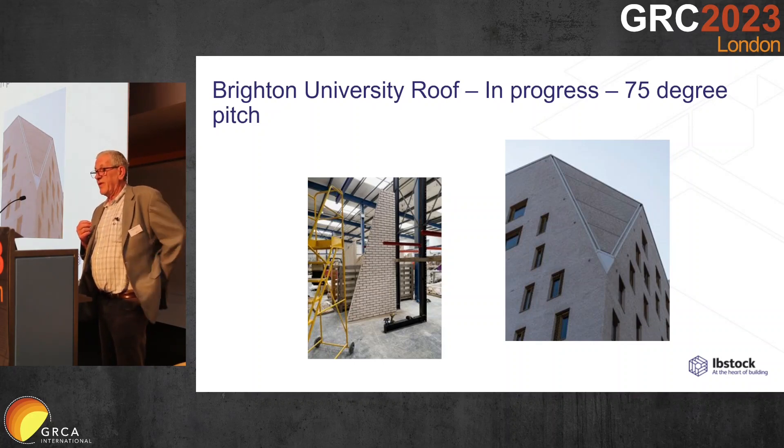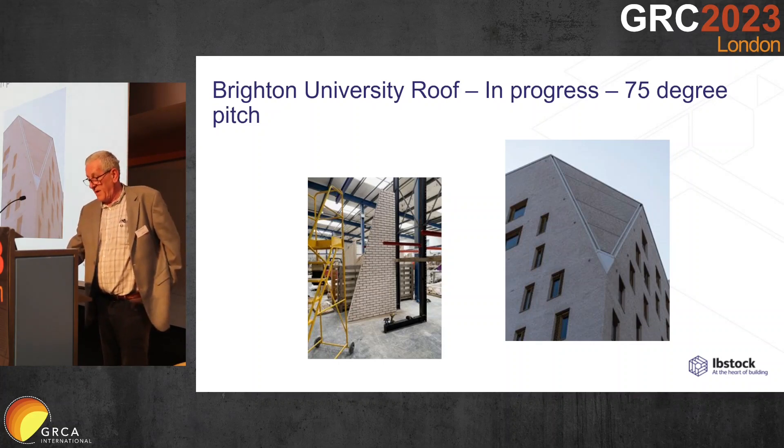GRC was able to provide a lightweight method of doing the pitched roofs, again with a flush-pointed natural hydraulic lime joint.